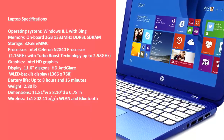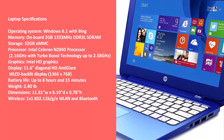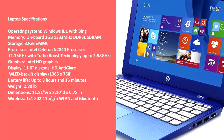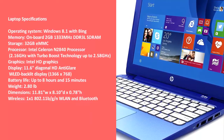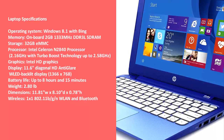Battery life — up to 8 hours and 15 minutes. Weight — 2.80 pounds. Dimensions — 11.81" W x 8.10" D x 0.78" H. Wireless — 802.11b/g/n and Bluetooth.